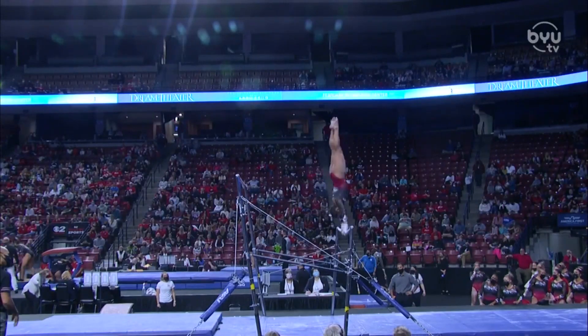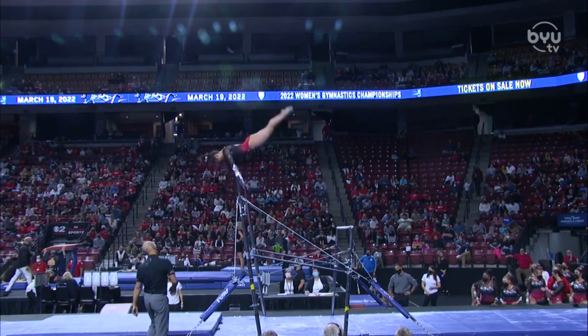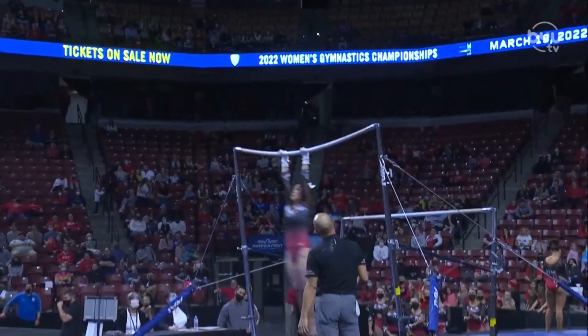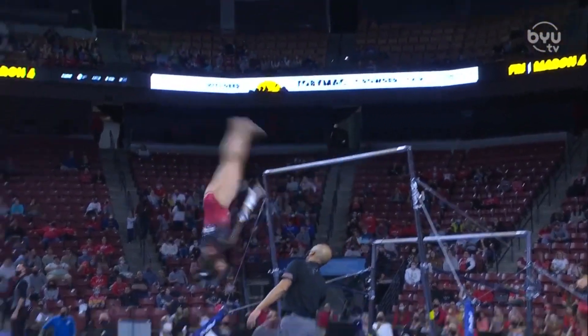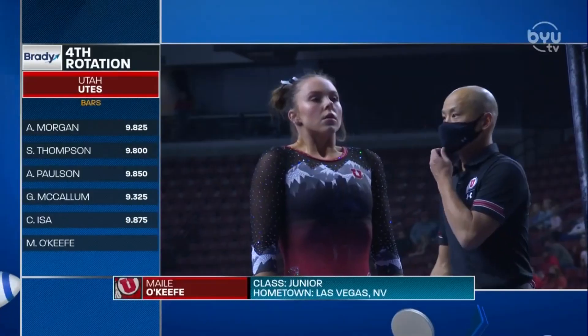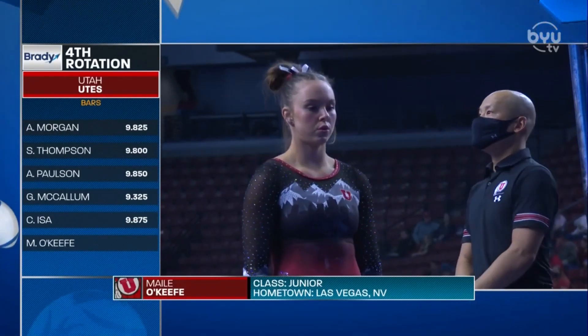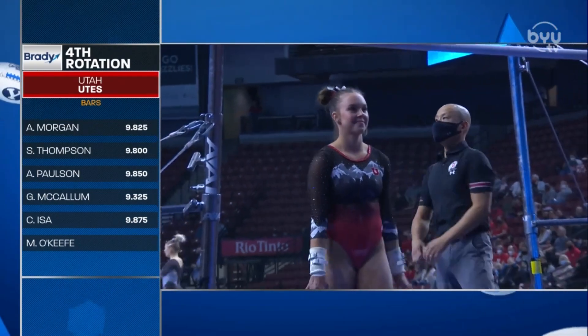So Crystal Isa now for the Red Rocks to try and restore order and help the Utes finish with another 49-plus score. Such a good routine so far. I love how Crystal does a straight body handstand — she does not do the straddle, so hard to do. Really holds on to that giant, falls into the double A. Crystal Isa with a 9.875, which is the best score thus far for Utah.